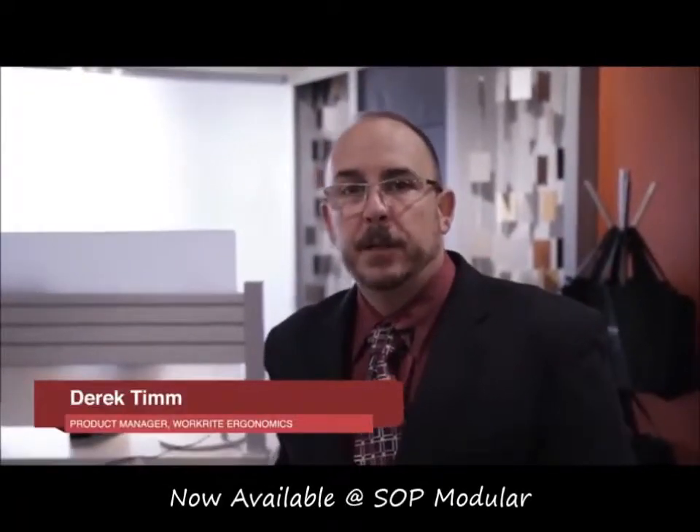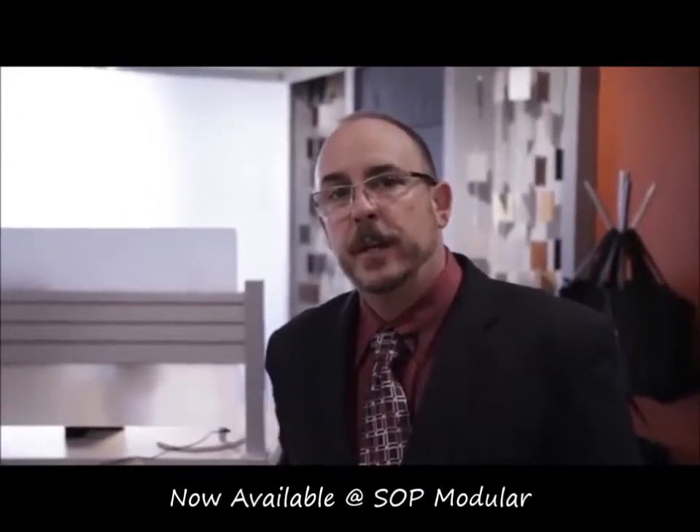Hi, I'm Derek Tim, Product Manager with WorkRight Ergonomics, and we're here today to tell you about some of our new products that we're showing at Neocon 2014.